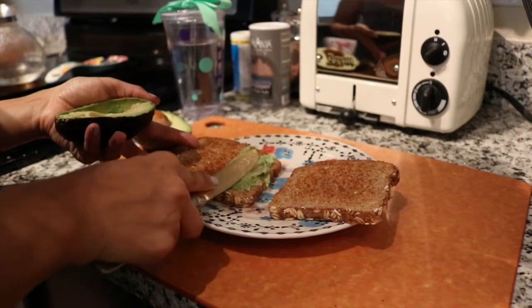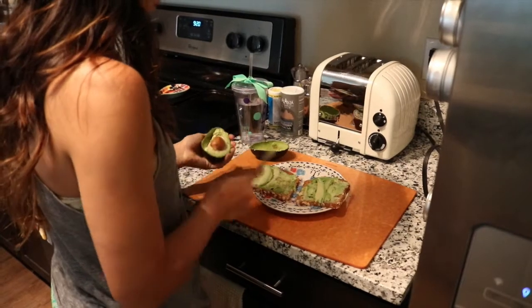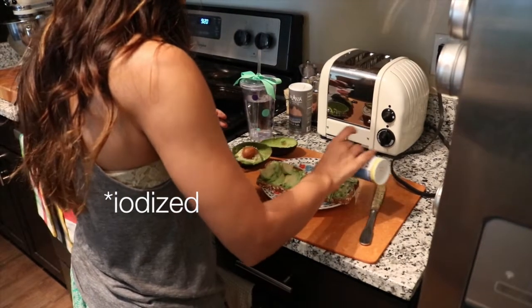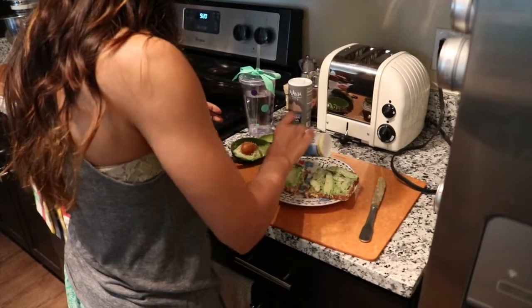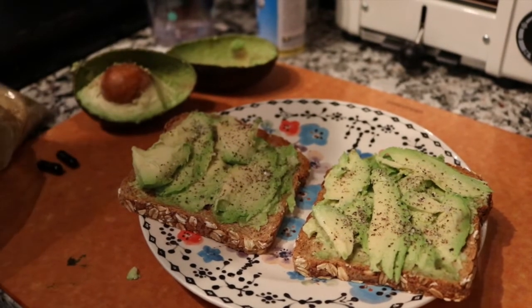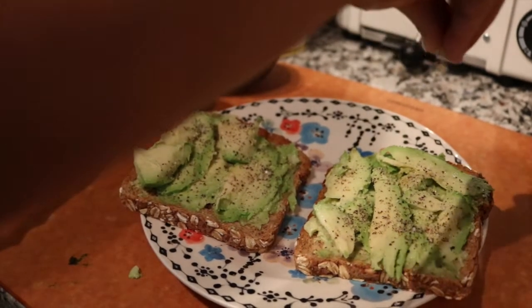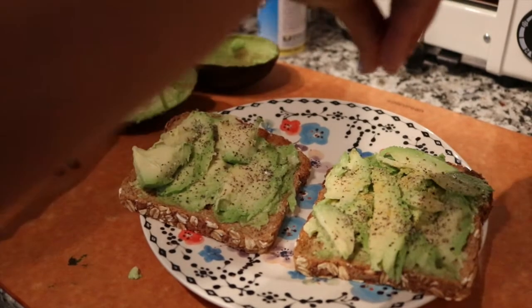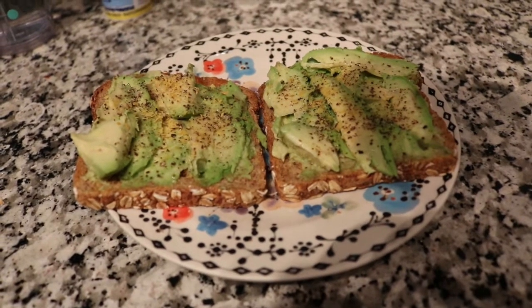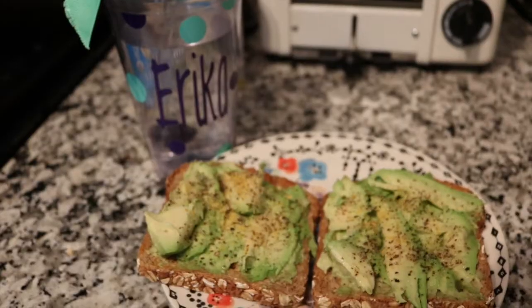Normally I'll have it just sort of plain with some seasonings on top. I'll also sprinkle on some ionized salt and it has some sea vegetables in it as well. And then on top of that I'll sprinkle some nutritional yeast for just some added nutrients. And that's my breakfast — it's really simple but it's definitely my go-to.